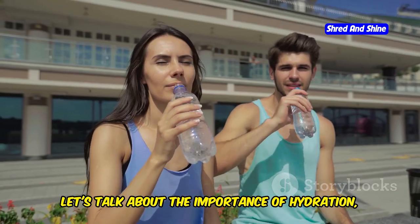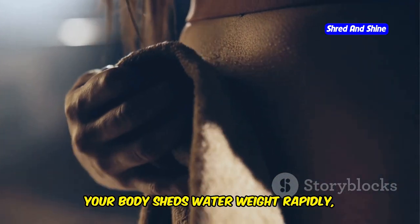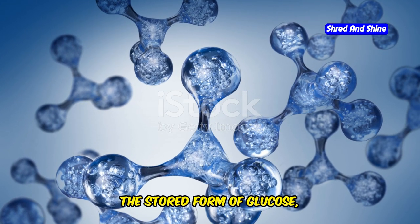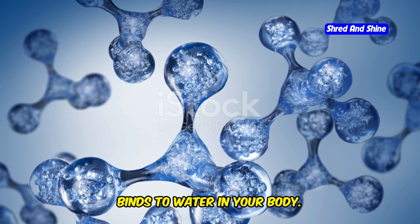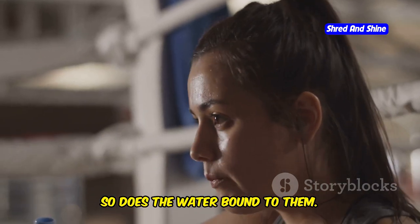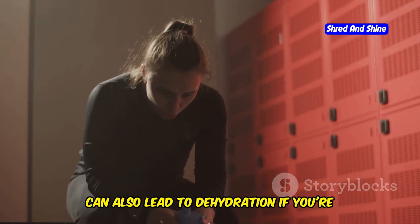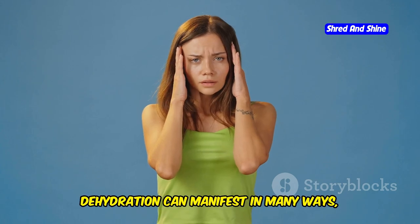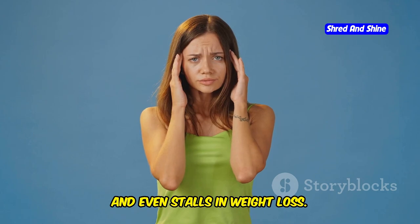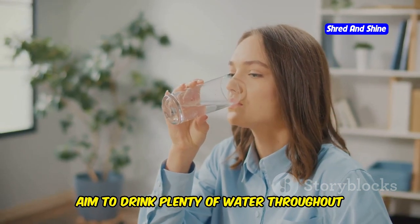Let's talk about the power of hydration on keto. When you're in ketosis, your body sheds water weight rapidly, especially in the initial stages. This is because glycogen — the stored form of glucose — binds to water in your body, and as your glycogen stores deplete on keto, so does the water bound to them. This rapid water loss, while initially contributing to weight loss, can also lead to dehydration if you're not careful. Dehydration can manifest in many ways including fatigue, headaches, constipation, and even stalls in weight loss.